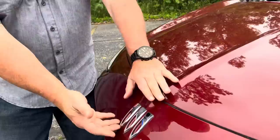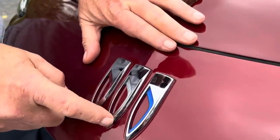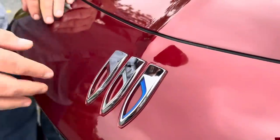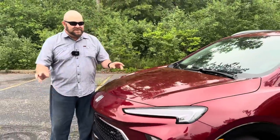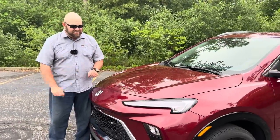For you guys who are absolutely into Buick's history — three shields. Right there. That's new. Buick is bringing back some of its past in terms of some of the little decor they're throwing on their vehicles, and that is part of it.